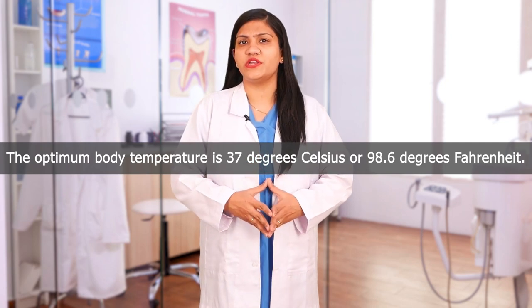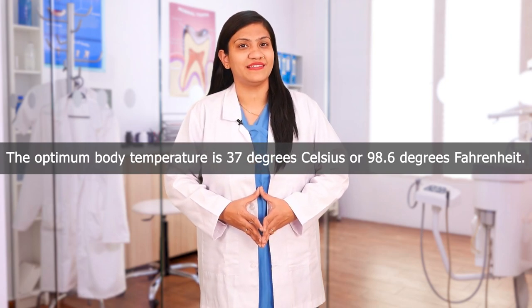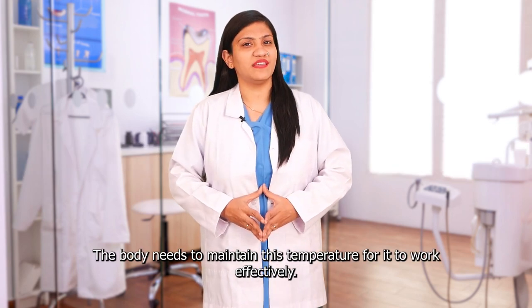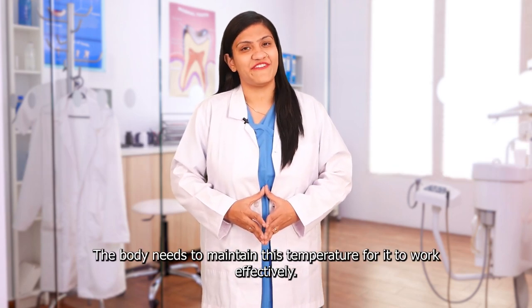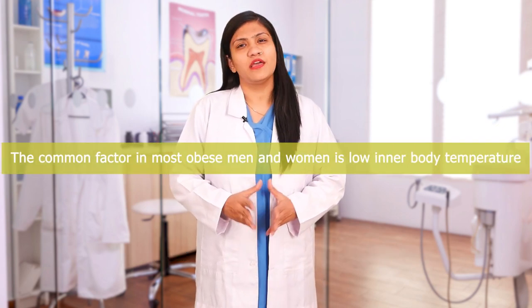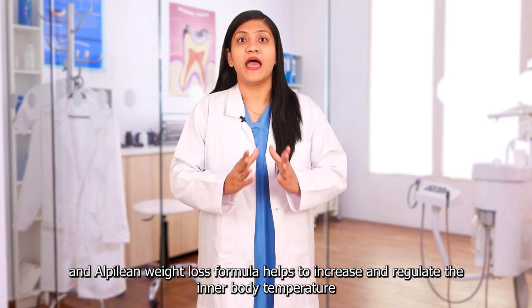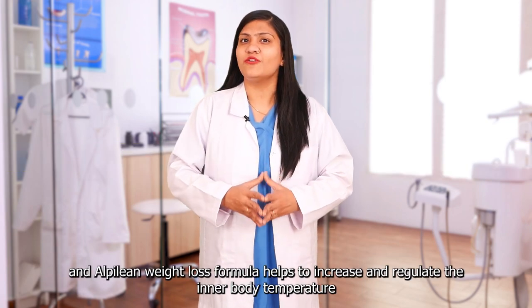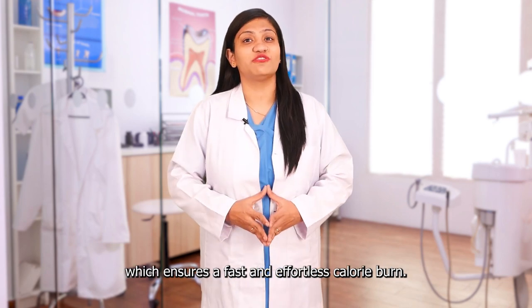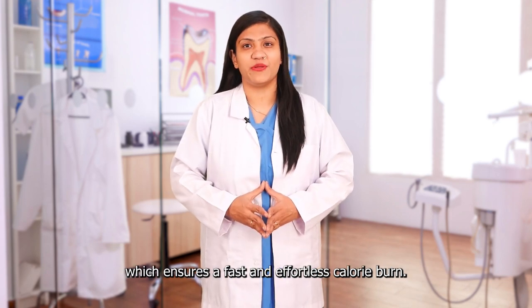The optimum body temperature is 37 degrees Celsius or 98.6 degrees Fahrenheit. The body needs to maintain this temperature for it to work effectively. The common factor in most obese men and women is low inner body temperature, and Alpilin weight loss formula helps to increase and regulate the inner body temperature, which ensures a fast and effortless calorie burn.